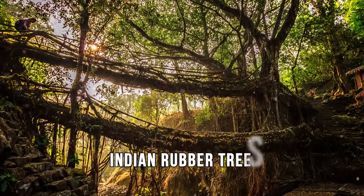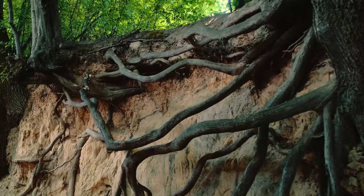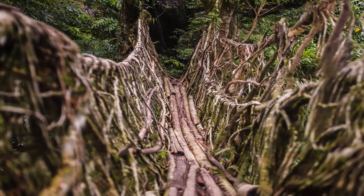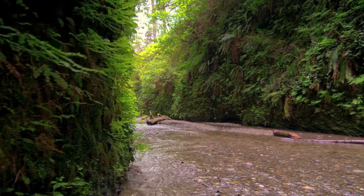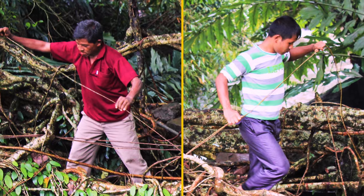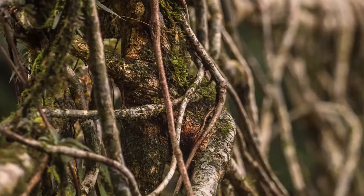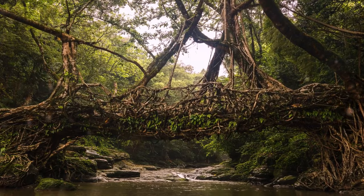Indian rubber trees have strong roots that grow not underground, but on the surface. With the help of special frames and fasteners, people have learned to control how these roots grow. If a tree is next to a small pit and you need to make a bridge, you direct the growing roots in the needed direction. Over time, the roots penetrate the ground and strengthen under endless downpours. It takes about 15 years to create one bridge.